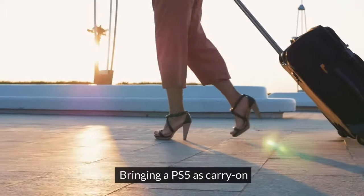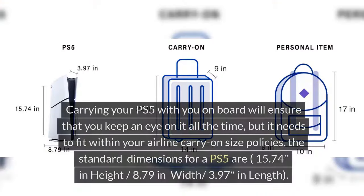Bringing a PS5 as carry-on. Carrying your PS5 with you on board will ensure that you keep an eye on it at all times, but it needs to fit within your airline carry-on size policies.